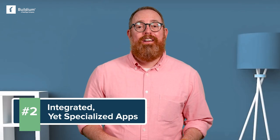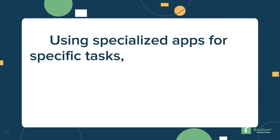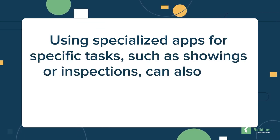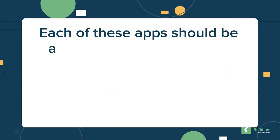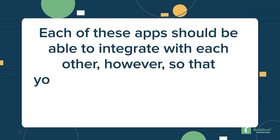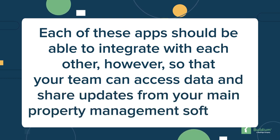Integrated apps. The best software solutions offer distinct mobile apps for residents, homeowners, and for your team, so each user can benefit from features and design elements built specifically for them. Using specialized apps for specific tasks, such as showings or inspections, can also give you access to a broader range of useful features. Each of these apps should be able to integrate with each other, so that your team can access data and share updates from your main property management software.